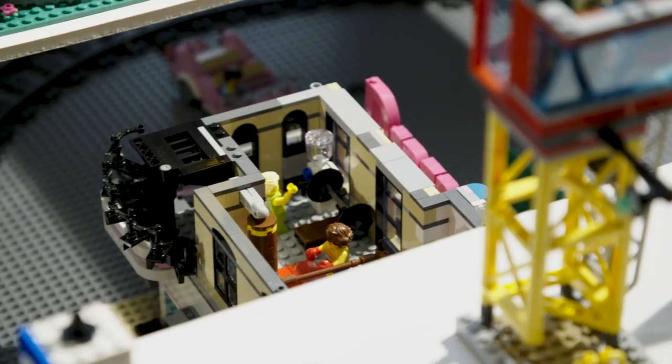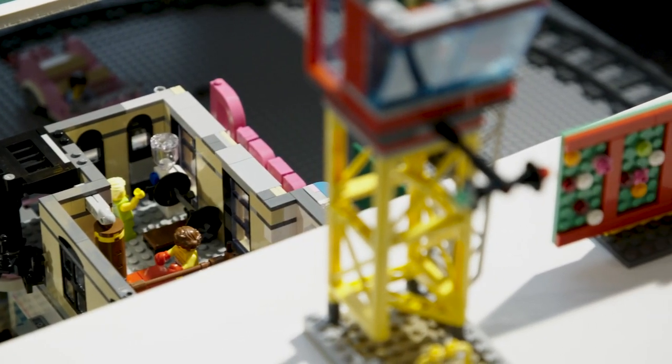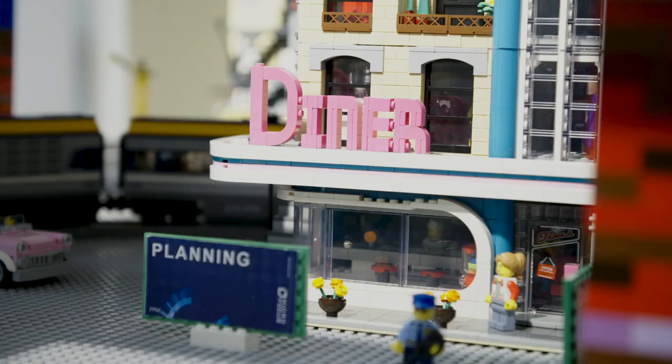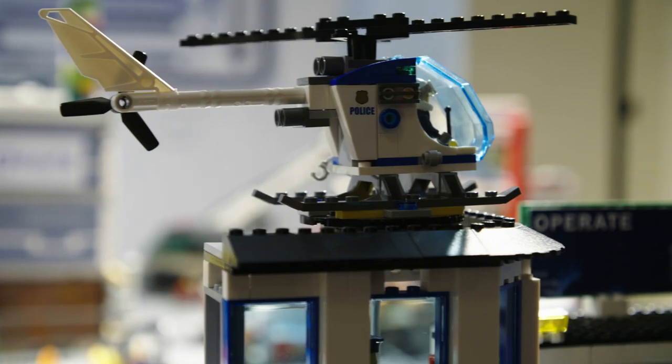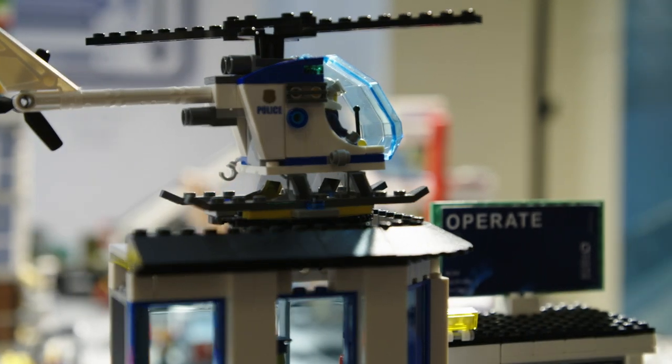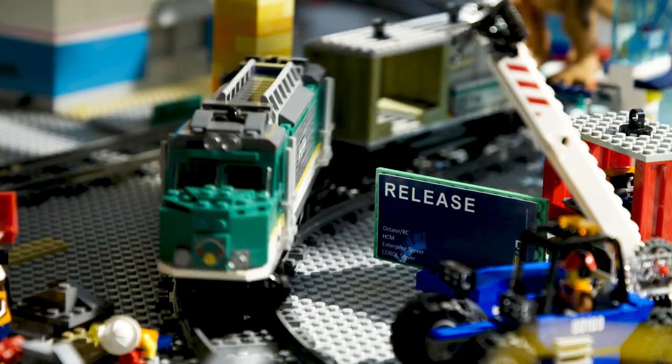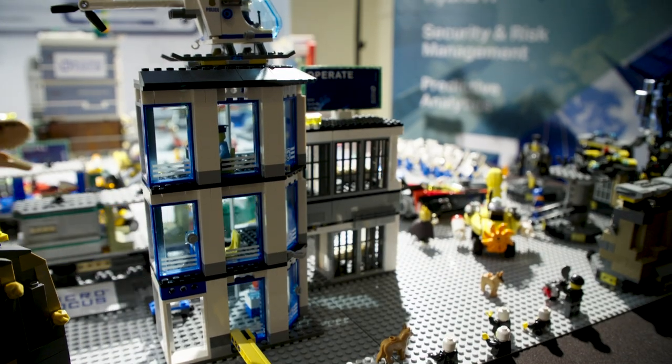We're using somewhere between 10,000 and 30,000 LEGO bricks depending on the version we're building. It really illustrates all the aspects of IT4IT — from plan to build, to deliver, to running IT services — and it has enabled us to get much more in contact with consumers of the standard.